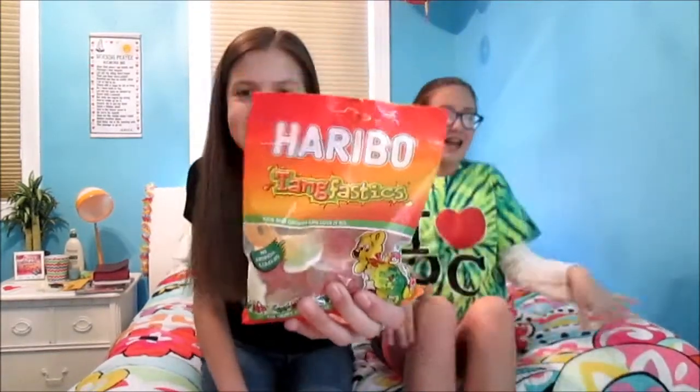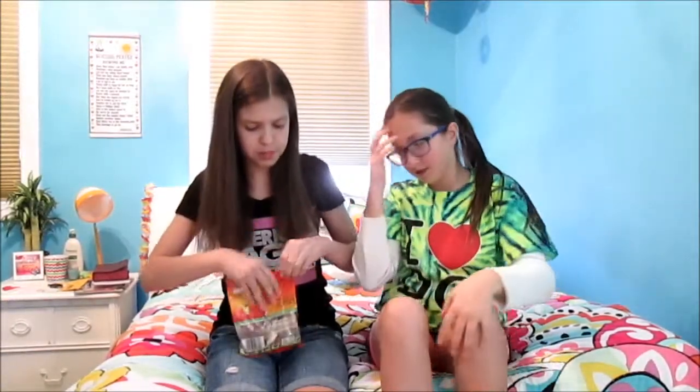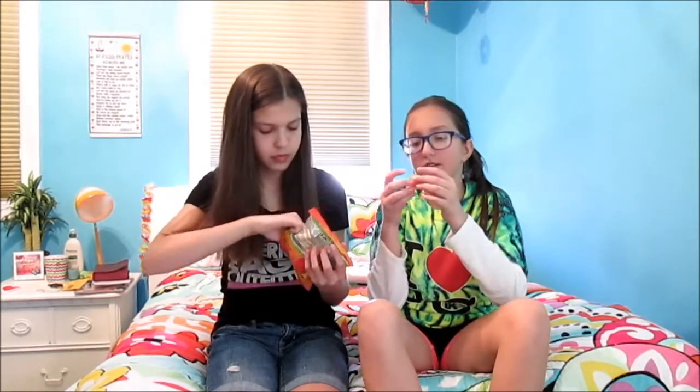This is a Haribo. I like Haribo — I've actually tried these and they're really good. These are sour. I like it, it wasn't like super sour.